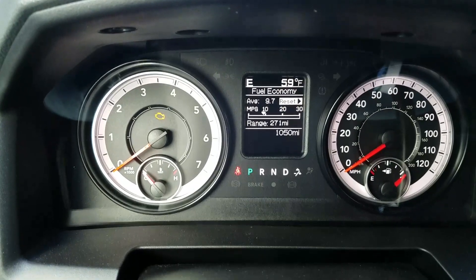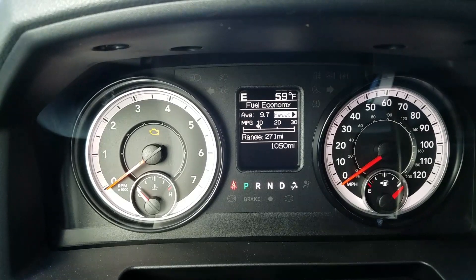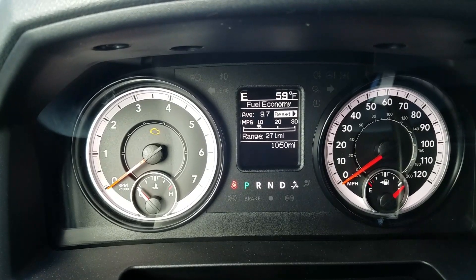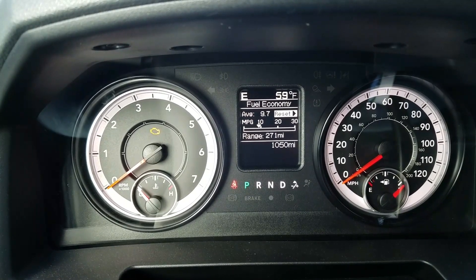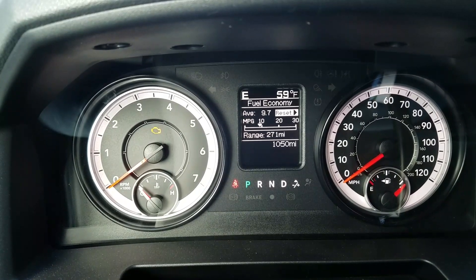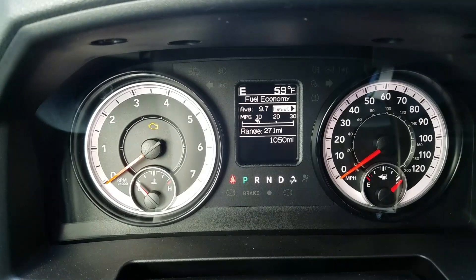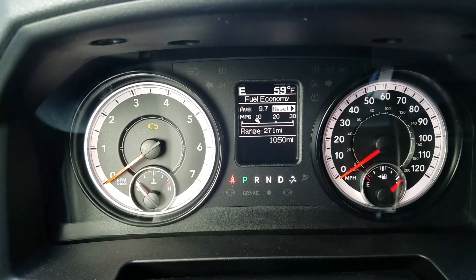So I thought I would do my first review on my new truck. This is a 2017 Ram 2500 4x4 with the 6.4 liter Hemi and 3.73 gear ratio. I've had it for just over a month and I bought it with 12 miles on it.